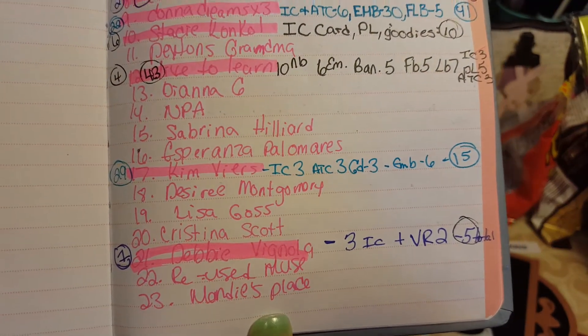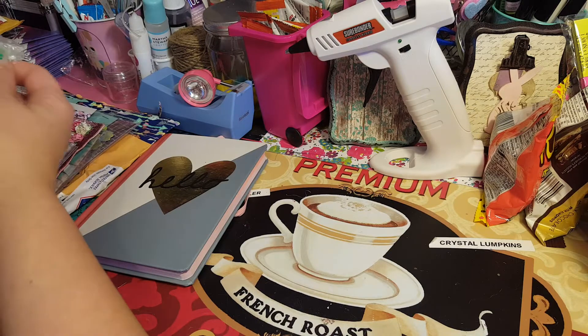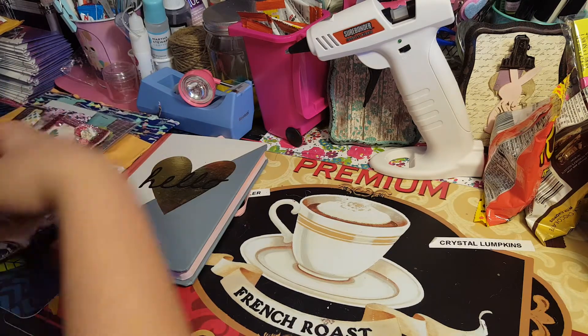I've got you down, Kim. Thank you so much for entering our challenge. I'm so excited — of course I've already taken it all out so I've kind of seen what's in here.